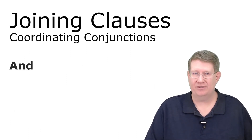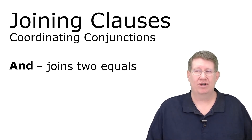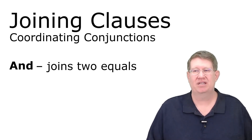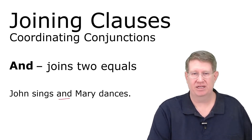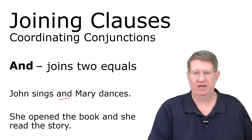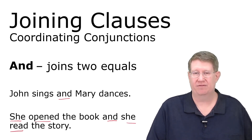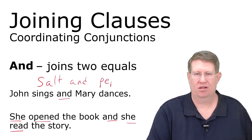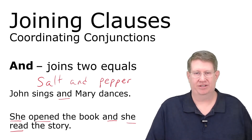The next one is 'and,' and I've got some good news: you already know how to do this. And joins two equals. This is true for all coordinating conjunctions. Just because we see a coordinating conjunction doesn't mean it's always joining clauses. 'John sings and Mary dances' — yes, that's a coordinating conjunction. 'She opened the book, and she read the story' — also yes. But 'salt and pepper'? No — salt and pepper are not clauses.